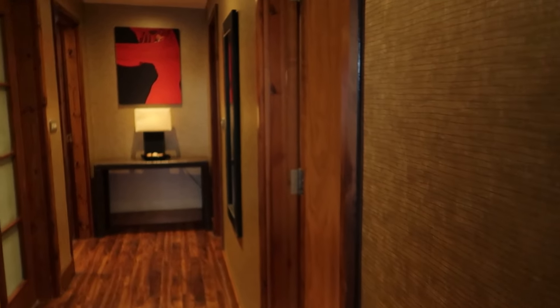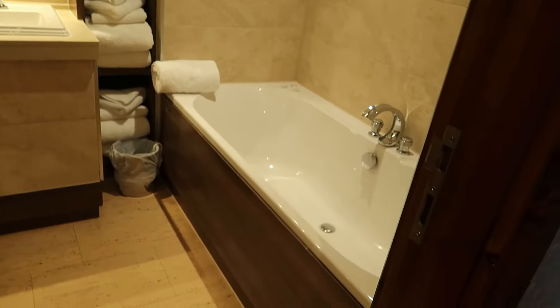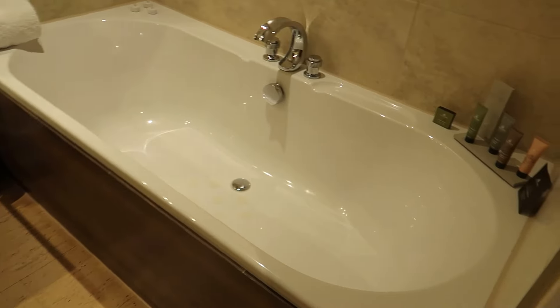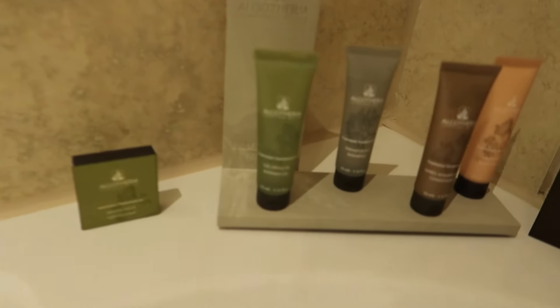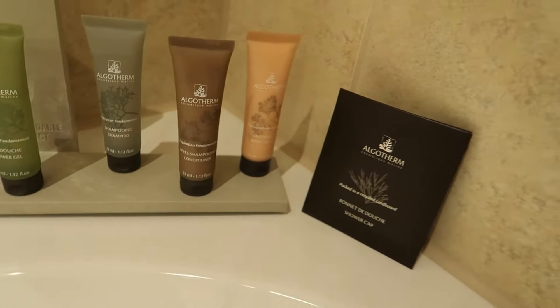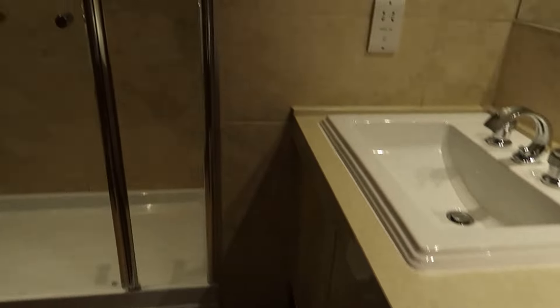This place is absolutely ridiculous. So the first door on the right has got a nice massive bath, including all your little shower gels, shampoos, conditioners, body creams. We've also got his and her sinks, which I've only just noticed — his and her sinks!